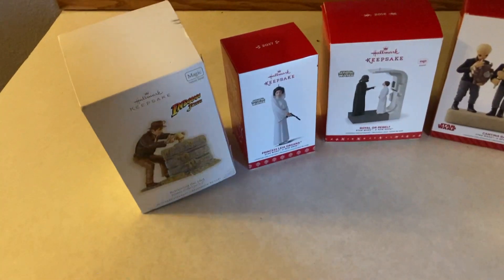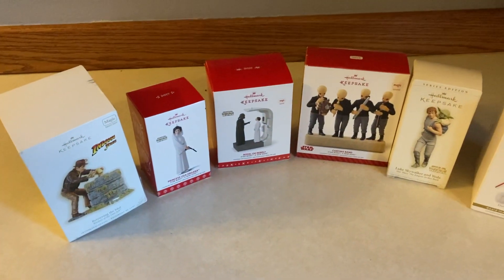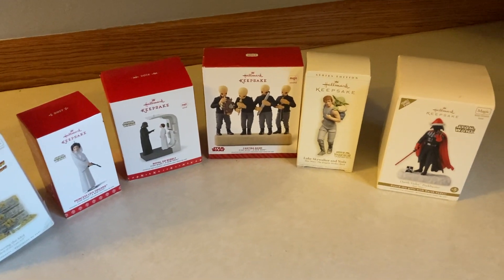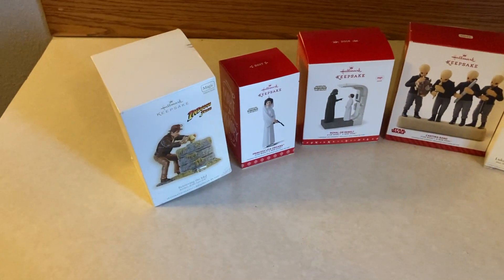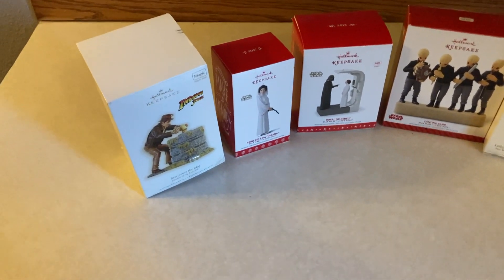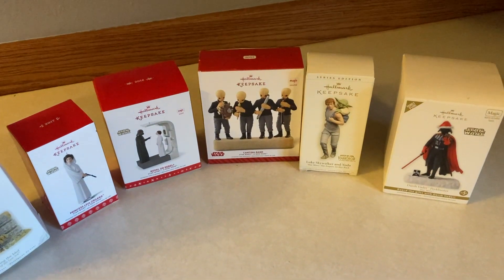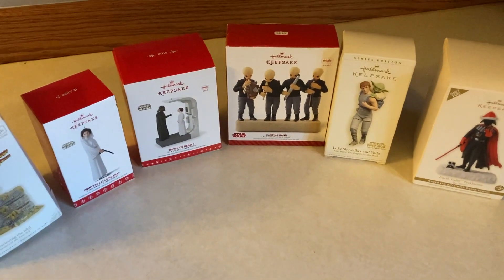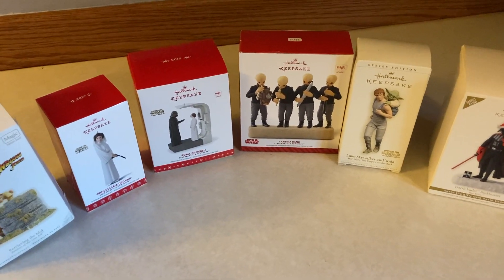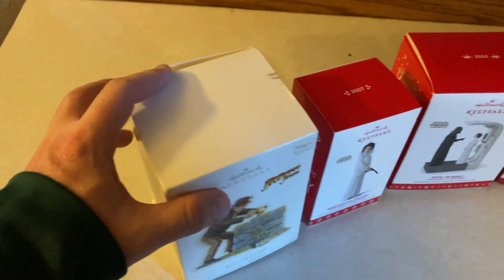Here is our Facebook Marketplace grab today, guys. I saw, listed three days ago, somebody had some Hallmark Star Wars ornaments and then a random Indiana Jones. By the time I got to it, one had sold quickly and then two sold last night, so I missed three Star Wars ornaments. Two of them were kind of run-of-the-mill, but one was an old Imperial Shuttle that's worth about $40 — so that was a bummer to miss out on. I paid $40 for these ornaments.